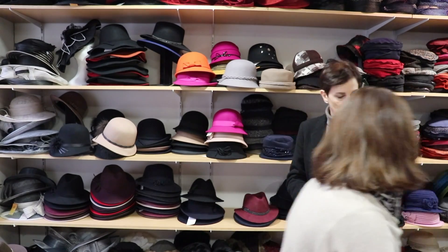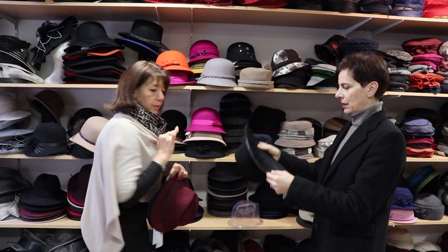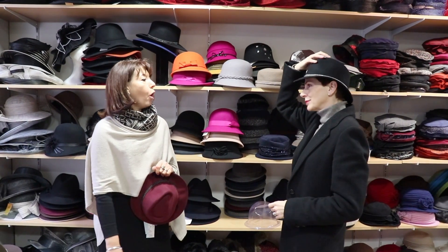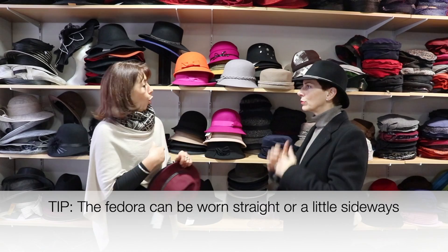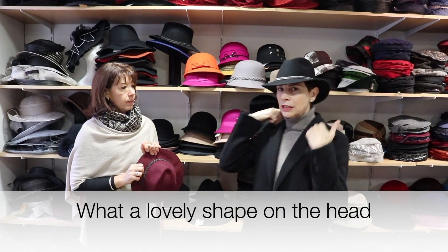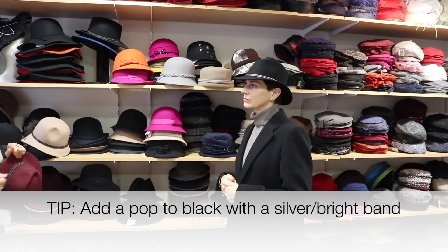I think this one is too wide for me, but I can try it anyway. We're somewhere between the fedora — many women also take men's hats in the fedora style like this. Do they manage to find their size? Yes. This one is too big, but look — it's not the same thing at all. How do you wear it? You can wear it either straight or always a little tilted, but straight the fedora looks good. It has a beautiful shape. And the little shiny trim immediately adds pep to the black.